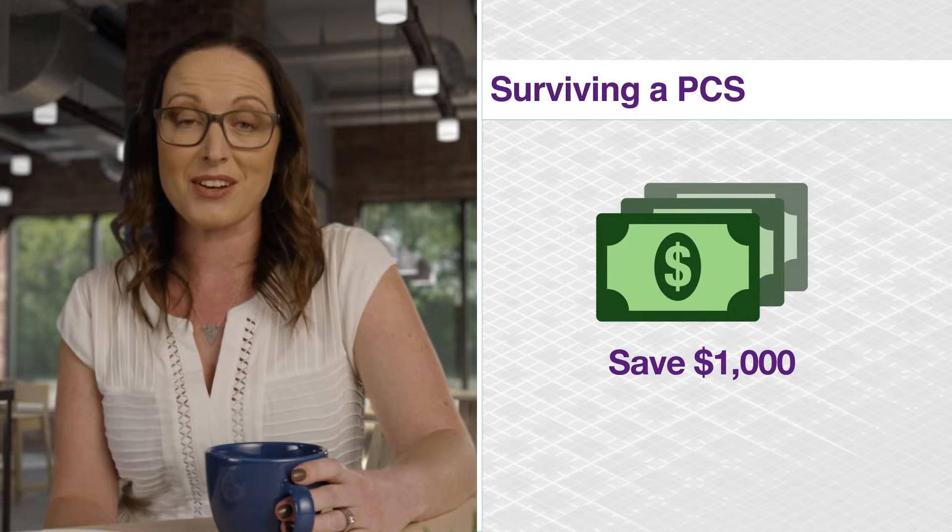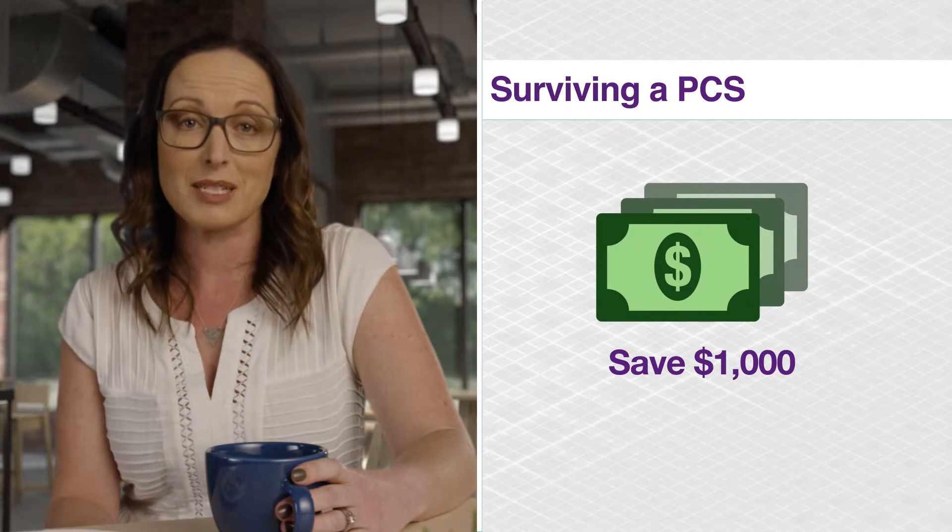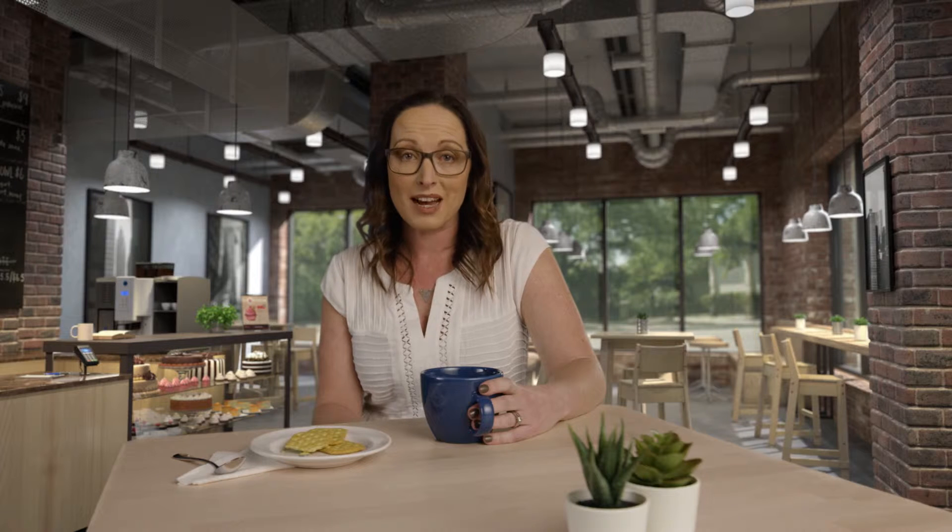First, start by saving $1,000 in a separate account to cover unexpected expenses. One time, my household goods were split into two shipments. I was stuck waiting six weeks on bedding, pots and pans, my vacuum, and all of the shelves to my bookcases. I needed to replace some of these things and had to wait for reimbursement. It can get expensive, so I was happy that I had the extra money set aside to cover us.